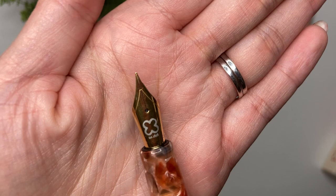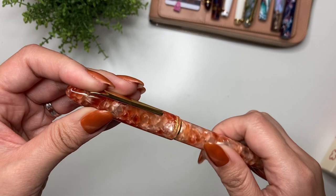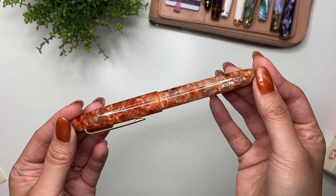Here is the nib — it is an extra fine Jowo nib with the Esterbrook logo on there. I've already done a full review of my first Esterbrook Estie in Nouveau Blue, but I'll go ahead and show you the comparison to other pens in my collection.